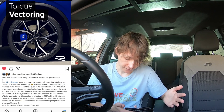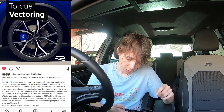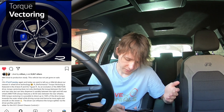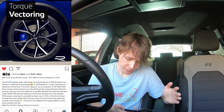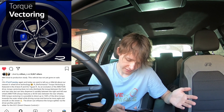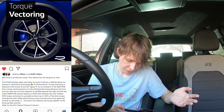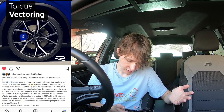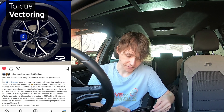As an evolution to the 4Motion drive, Torque Vectoring does not only distribute the torque between the front and rear axle, but also can dispense it variably between the right and left rear wheels. 4Motion always features a 50-50 ratio between the rear wheels. With Torque Vectoring, it is possible to direct up to 100% of the drive torque towards the outer wheel while driving curves, and hence to be more agile and smooth on the street. The driver can influence the torque splitter via the drive profile and the slider for DCC — direct chassis control.